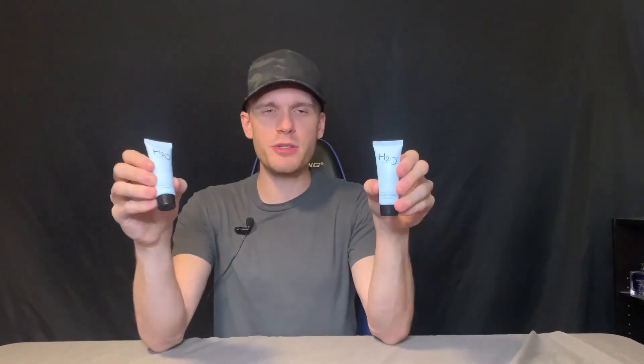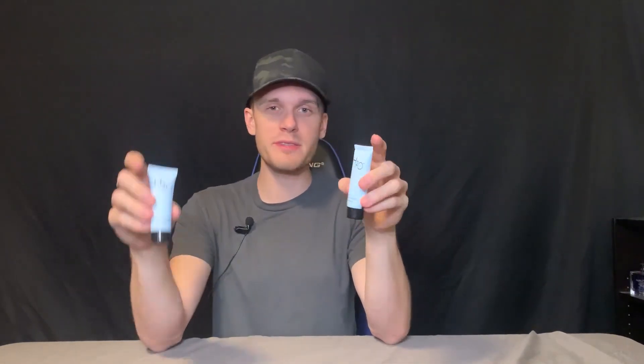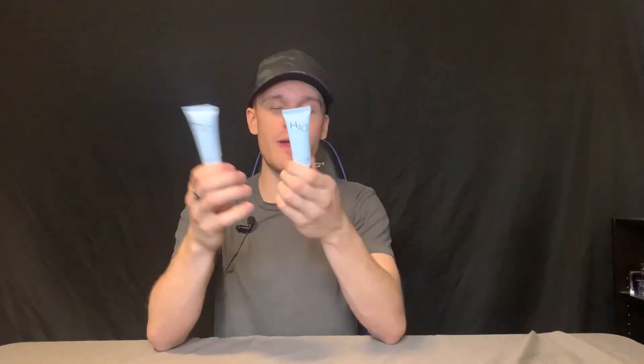Hey everyone, we are taking a quick closer look at these H2O therapy conditioners. Now these are really great conditioners. They are perfect for a couple of reasons. The first one being is that they are the perfect travel size for anyone or anything. You can put them pretty much anywhere and they're perfect for on the go when you want some good quality conditioner. These are definitely it.